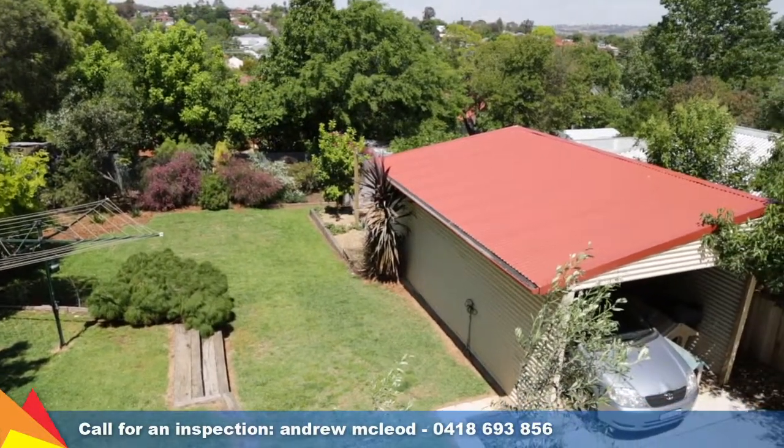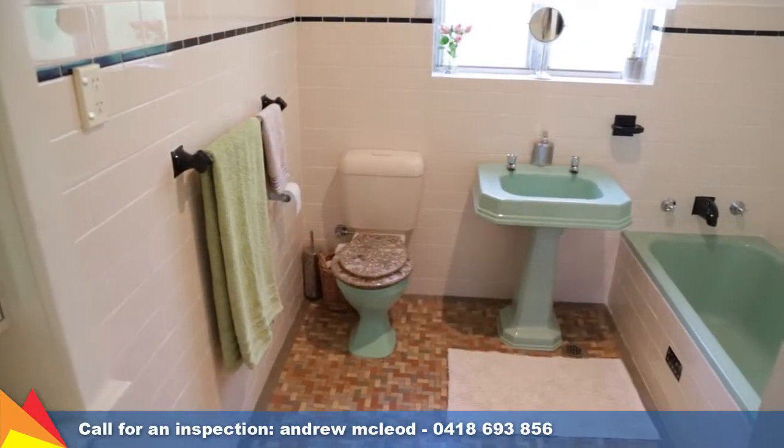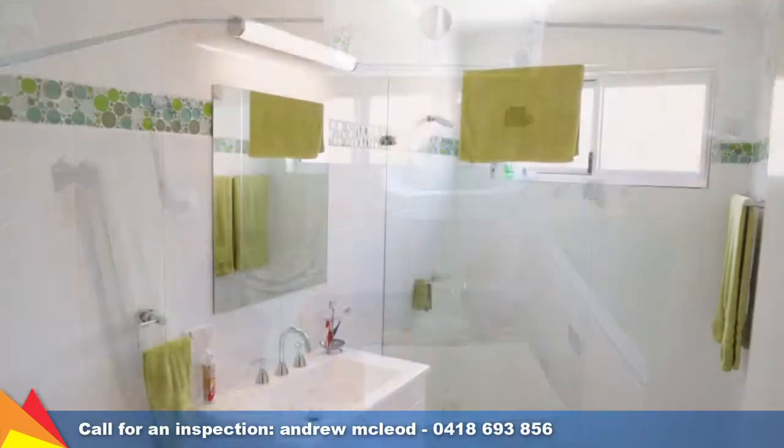Your heating and cooling needs are catered for with ducted evaporative cooling, split-system air conditioners, ceiling fans, ducted gas heating, plus a gas bayonet.